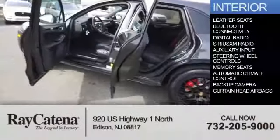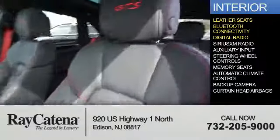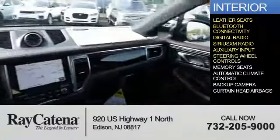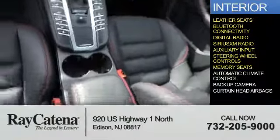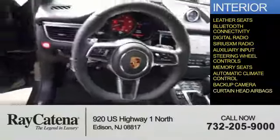Inside you'll find leather seats, Bluetooth connectivity, digital radio, Sirius XM satellite radio, an auxiliary input, steering wheel controls, memory seats, automatic climate control, a backup camera, and curtain head airbags.